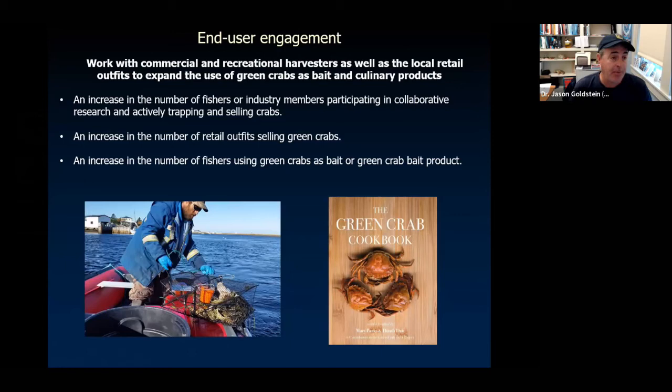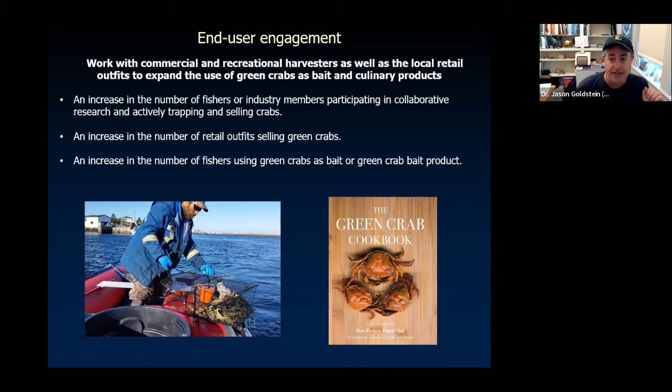Green crabs are becoming popular in restaurants. I know of a few that sell green crab. There's a green crab cookbook, people who hold culinary demonstrations. Although we may not make a very big dent in the natural population, it is an option to utilize them in other ways. That's been a really exciting project, though I'm also excited to wrap it up because it's been a lot of tedious examination of a lot of crabs.